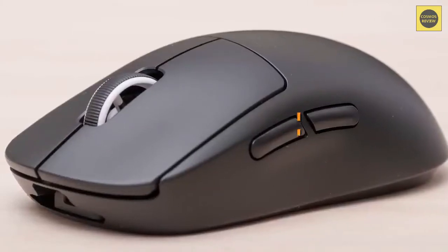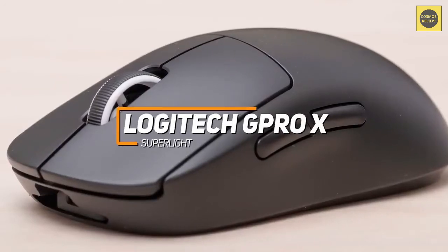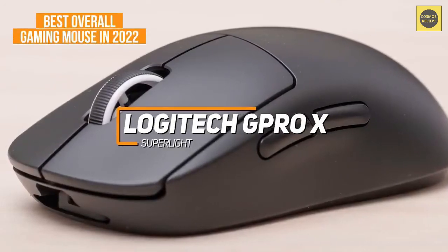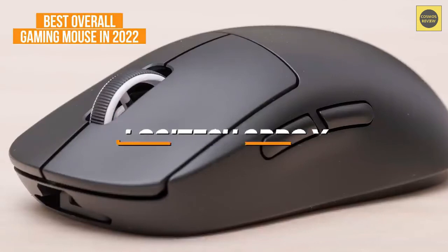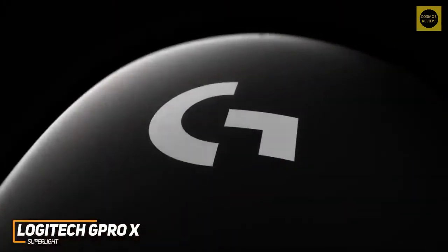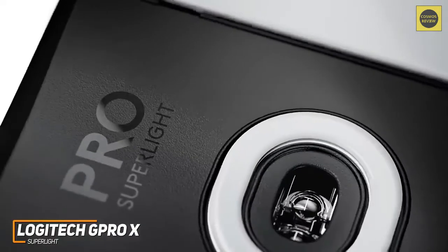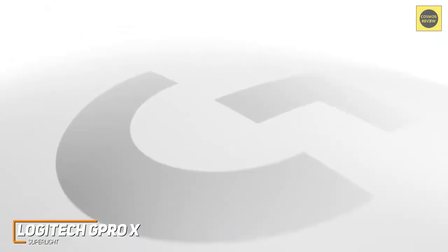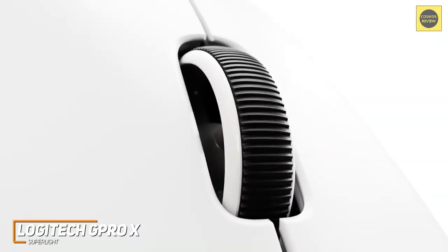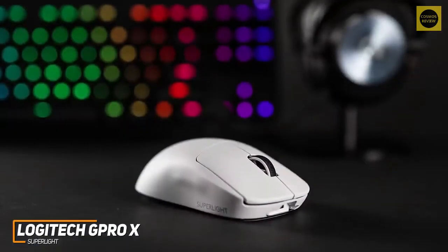Last up, if you want top-level performance in a wireless gaming mouse, the Logitech G Pro X Superlight might be perfect for you — and it's our pick for the best overall gaming mouse in 2022. It gives you top-of-the-line, professional-level performance in a compact package, with a reliable low-latency wireless connection, several customizable settings through the G Hub companion software, and a long-lasting battery.